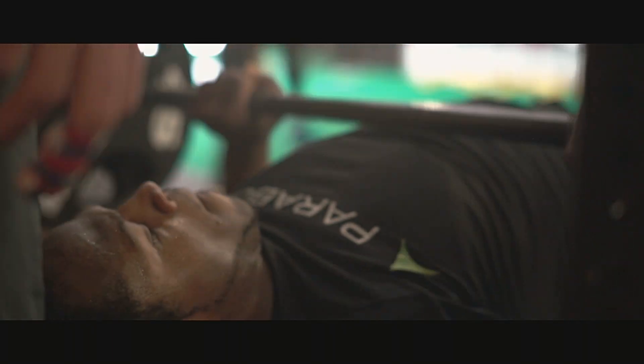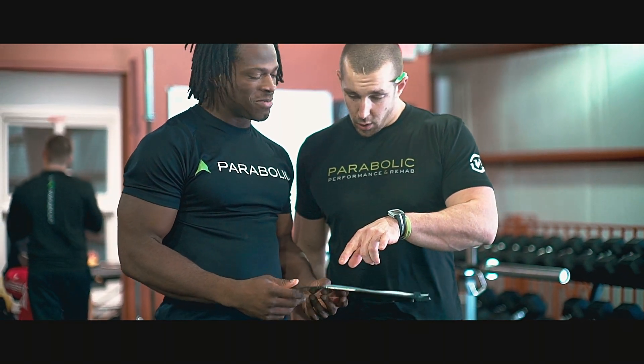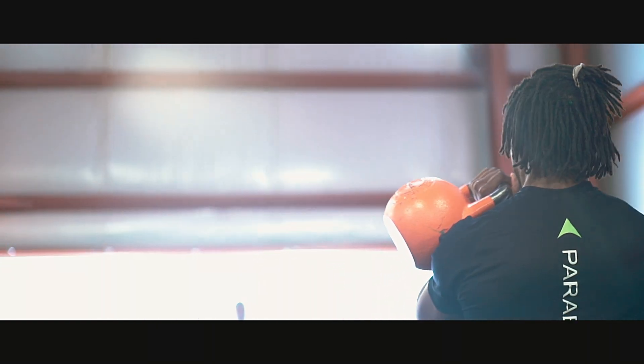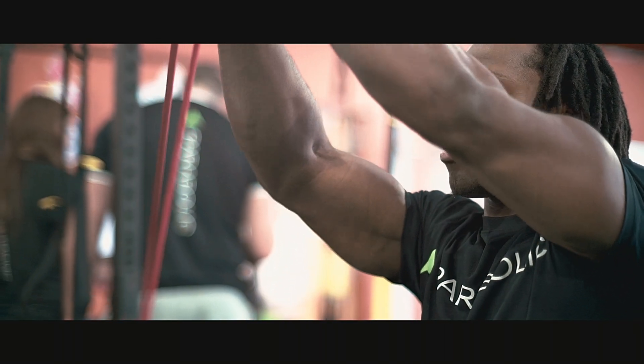The strength and conditioning program here is very unique and very personalized. Everybody's program is different. We begin with an FMS evaluation to help understand where you are strength-wise and speed-wise. Then you're able to do your correctives, which help with anything that hurts, any pain that you have. Then you go into your strength training. You do something different each day, and that's what I love about it.